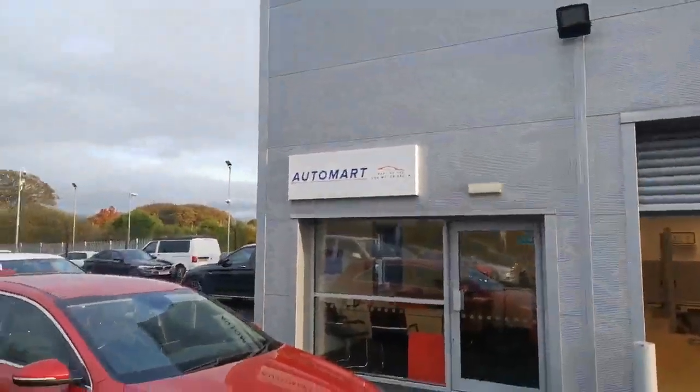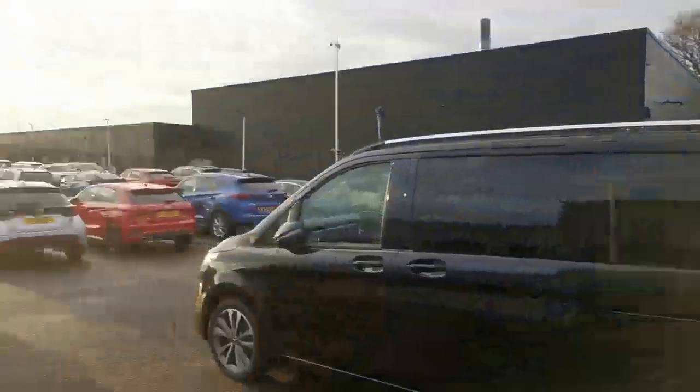This is us, by the way. We're one of four Automart sites across the northwest. We share the site with our parent Honda main dealer in the background.